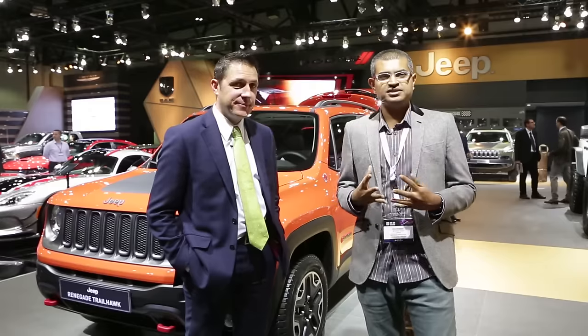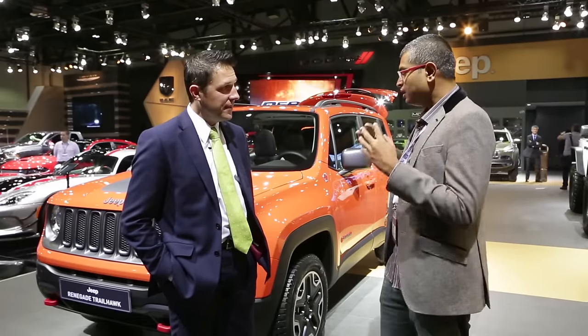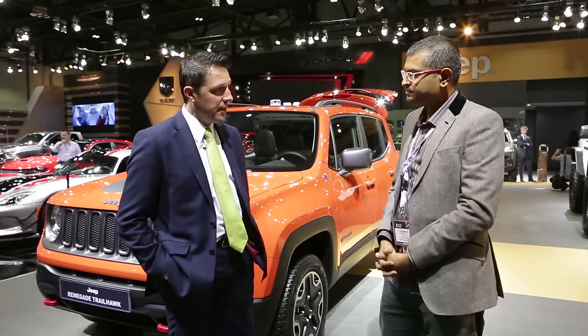One of the big stars at the show this year is sure to be the Jeep Renegade. It's the fun family runabout that Jeep's been promising for years. And here to tell us about it is Steve Zanlungi, head of EMEA for Jeep — and that means a huge market. Tell me about the Renegade. What's the big deal about it?